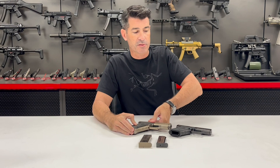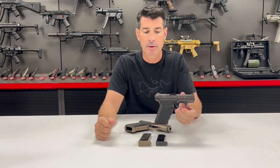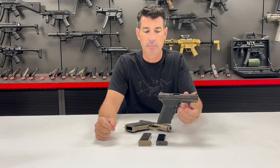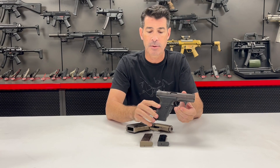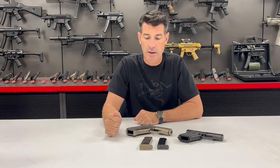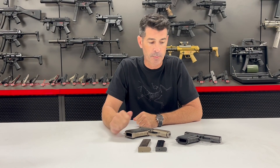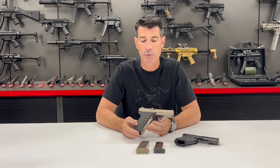We're much more familiar with the P7 M8 and M13 in 9mm that came out in the mid-1980s and followed up the original P7 design, but at that same time period there was an interest, especially for the U.S. law enforcement market and commercial market, in offering a .45 caliber version.